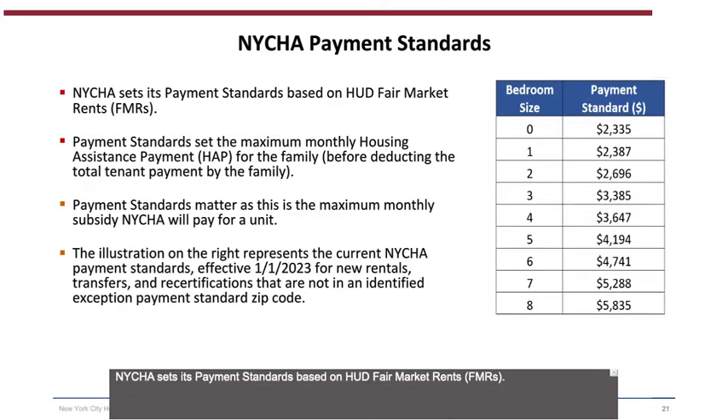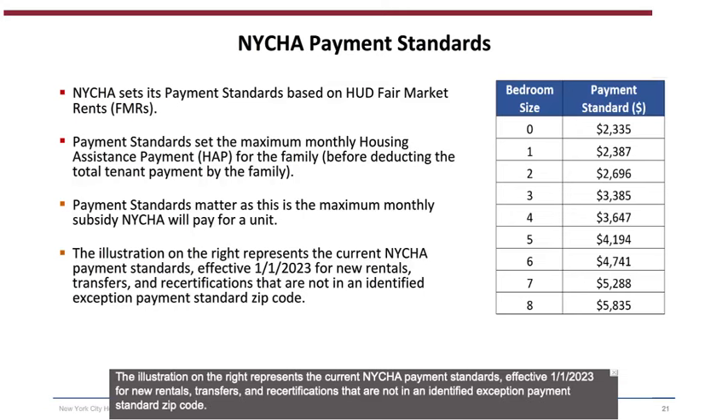NYCHA sets its payment standards based on HUD Fair Market Rents. Payment standards set the maximum monthly housing assistance payment for the family, before deducting the total tenant payment. The illustration represents the current NYCHA payment standards effective January 1, 2023, for new rentals, transfers, and recertifications that are not in an identified exception payment standard zip code. TTP (Total Tenant Payment) is the minimum amount the family will pay towards rent and utilities.